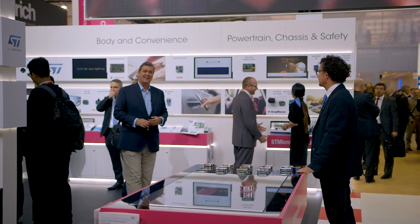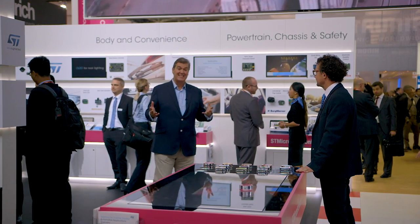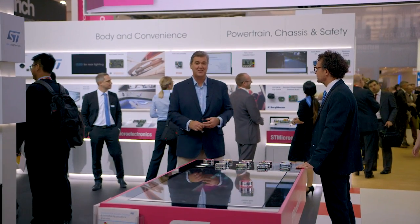I'm on the ST stand at Electronica 2018 looking at ST innovation in the worlds of smart industry and smart driving, and to talk about all things automotive I'm joined by Mr. Andrew Roberts. Andrew, what have you got for me? I've got something very special for you today — come and have a look at this.